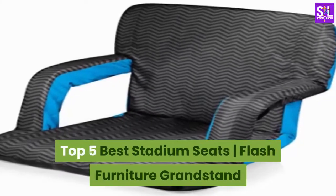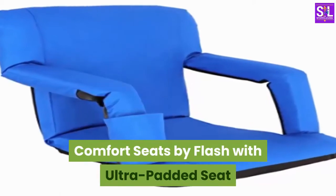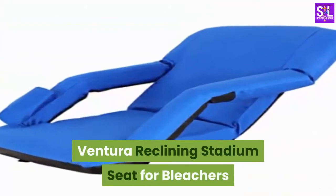Top 5 Best Stadium Seats. Number 1: ANEVA, a Picnic Time brand Portable Ventura Reclining Stadium Seat for Bleachers.